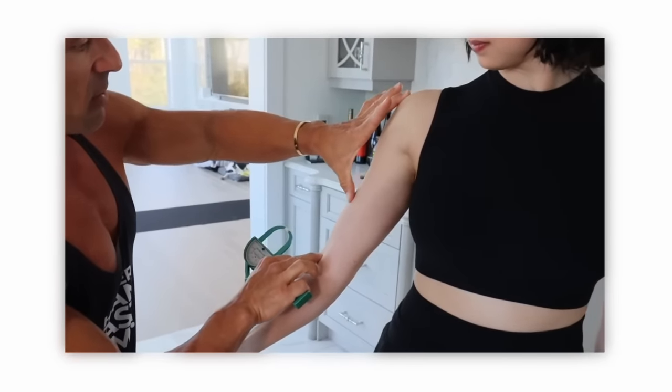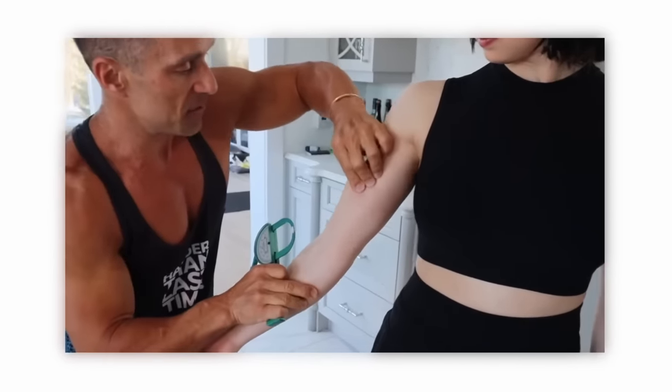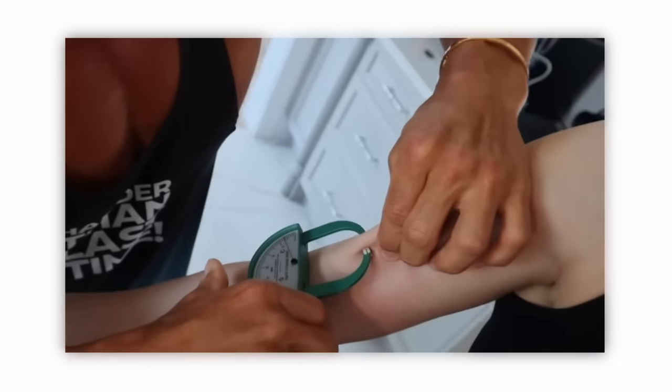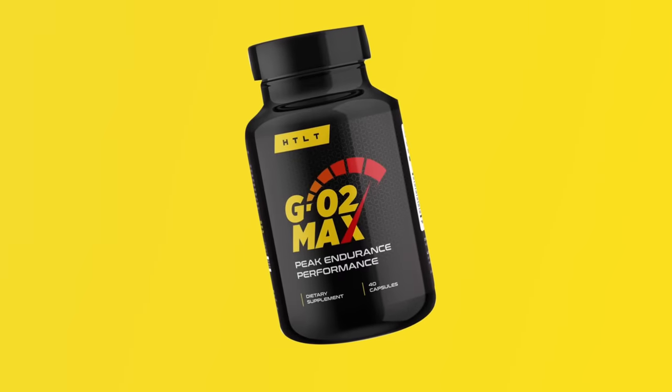I'm not going to bullshit you, same as with all my supplements — I never lie about what they can do. Whether it's EctiBuilder, Geo2Max, G-Test, all the supplements I sell can be of benefit. If you're interested in any of my supplements, don't forget to use code GREG for 10% off.